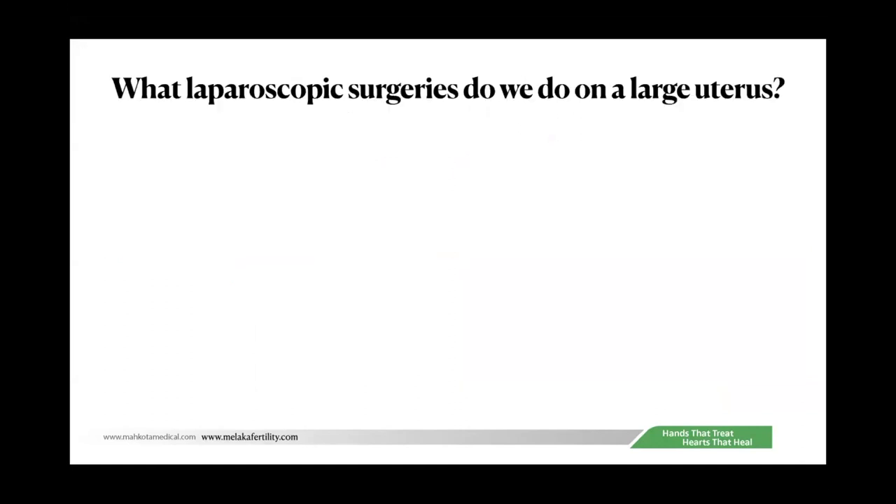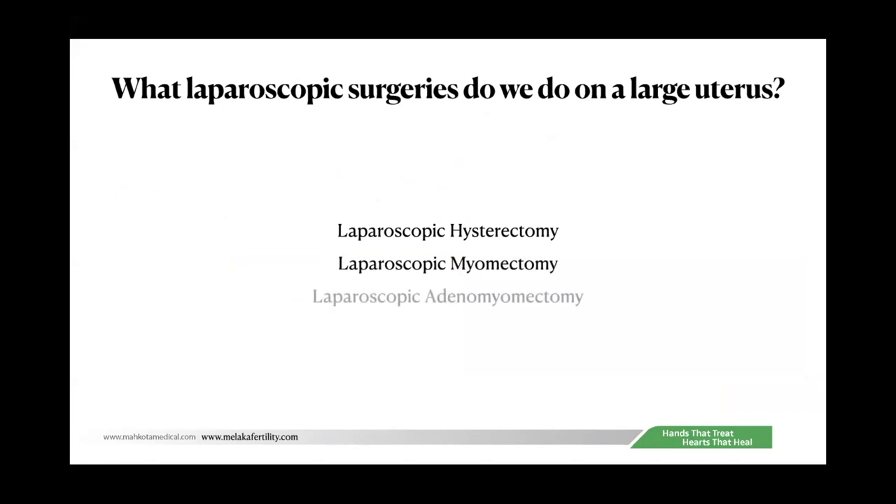Adenomyosis is probably a more difficult surgery than fibroids, as I will discuss in a little while. Today's symposium is basically on laparoscopic hysterectomy, but I have designed this lecture to cover also laparoscopic myomectomy and laparoscopic adenomyomectomy, because we do these kinds of surgeries on large uteruses.